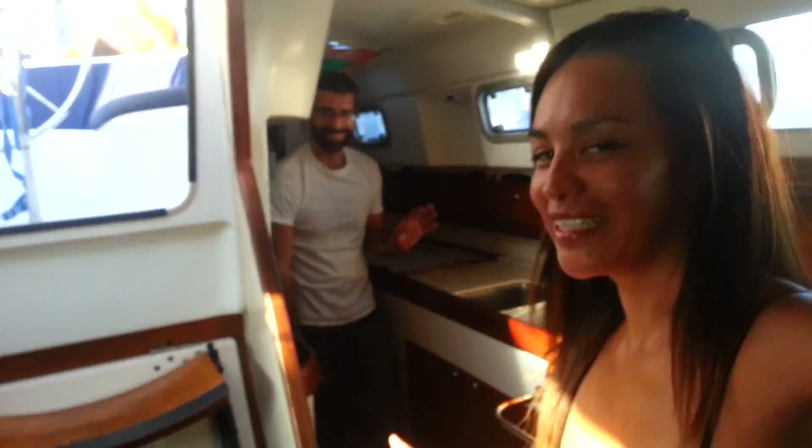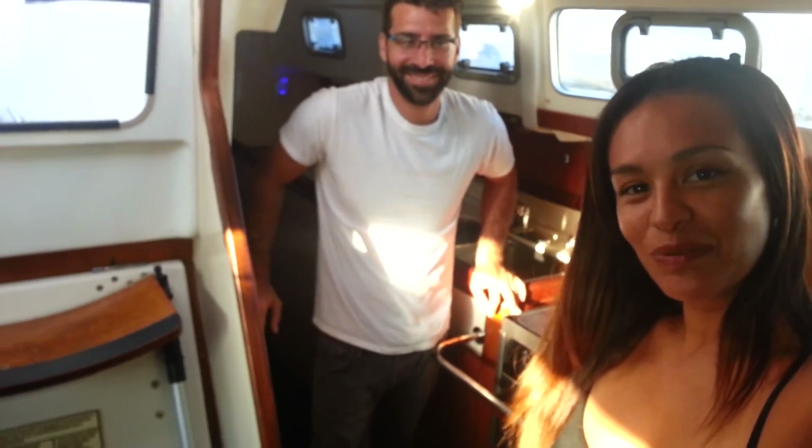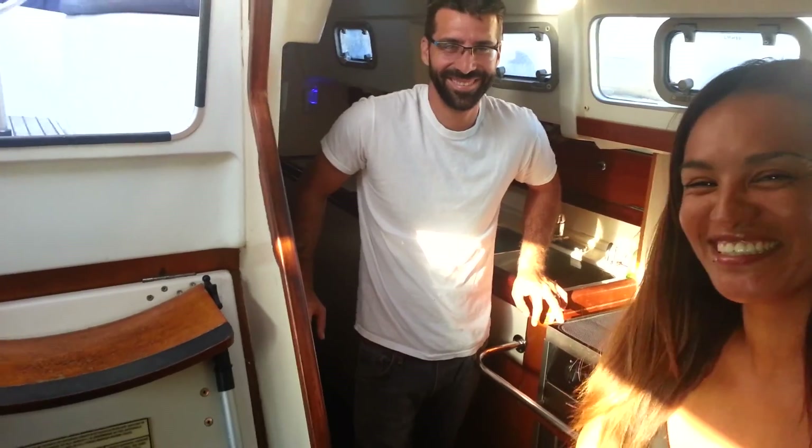And that is the tour. Now you know what our home looks like. We'll see you around. Bye.